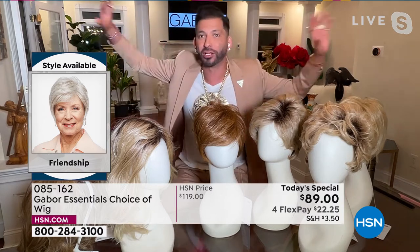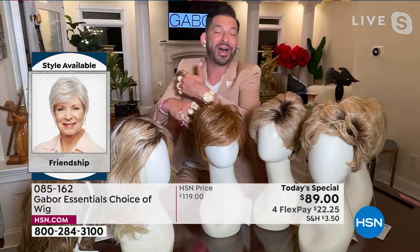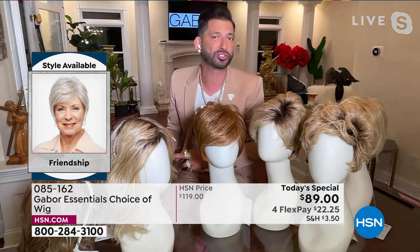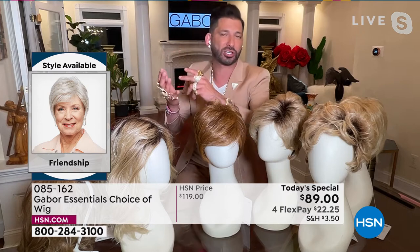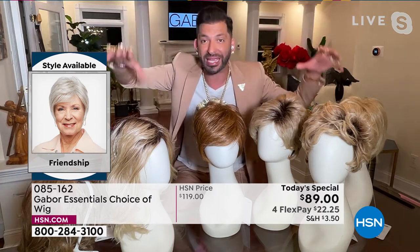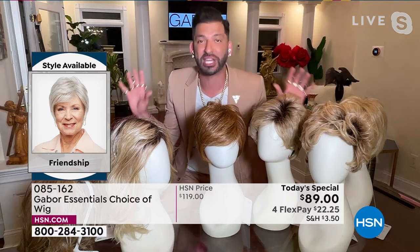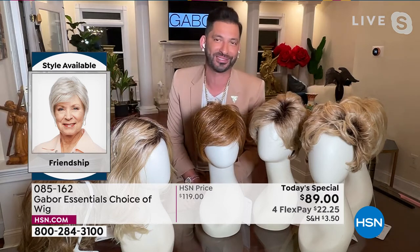Think about it — all those colors I just named in the natural hair world always get changed. Grays turn yellow in the sun. Reds always fade. Blondes turn brassy. But with these wigs, this Excel proprietary fiber never changes. It's one of the huge features and benefits of this Gabor collection.